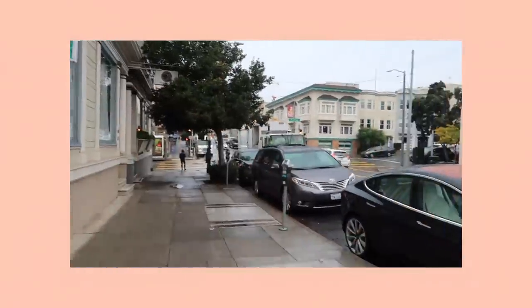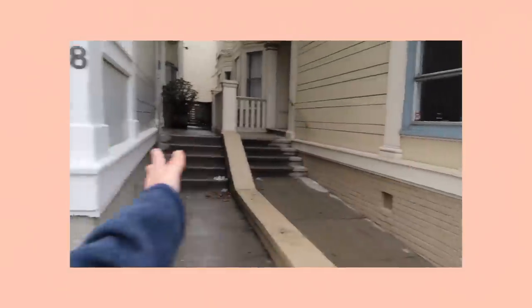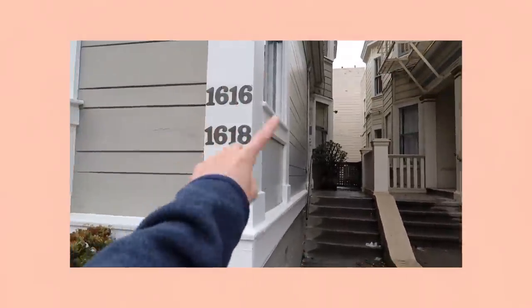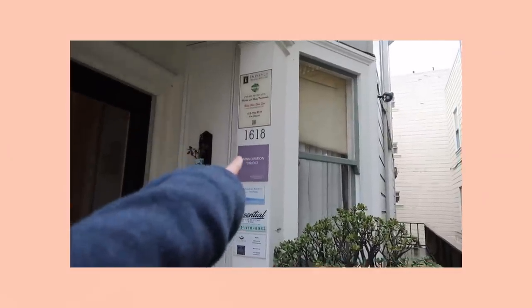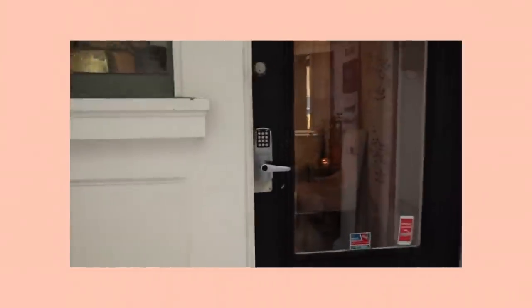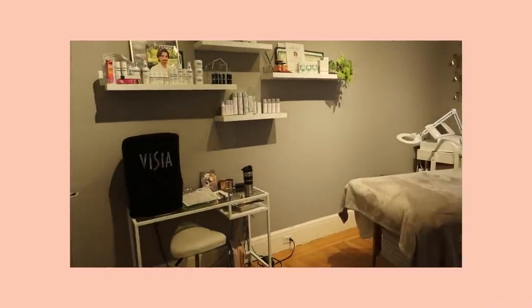Alright, so we are here. It's kind of hard to find — it's on Union Street, and when you find it it's in between these two buildings, but the numbers to the address are here so you just walk in and it should be on the left. You'll see a little Skinnovation Studio sign. This is the room — it's really really calming and just so nice. You just feel really really comfortable.